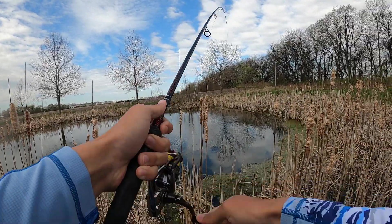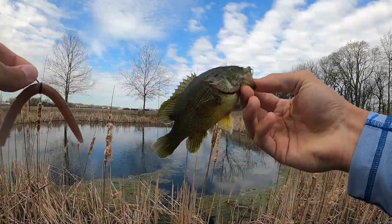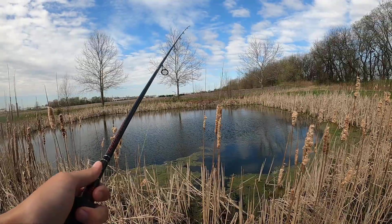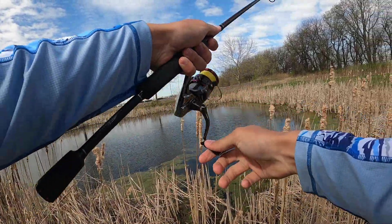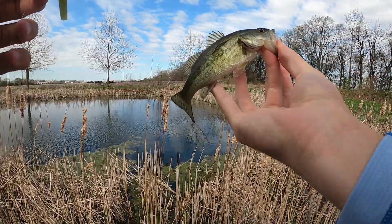Got one guys, first fish of the day — it's a little bass. No, it's not, it's a bluegill! Look at that guys. Got a little bluegill again — oh wait, no, it's a bass! It's a tank.